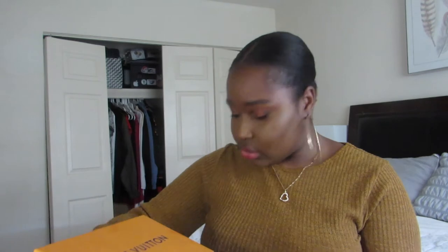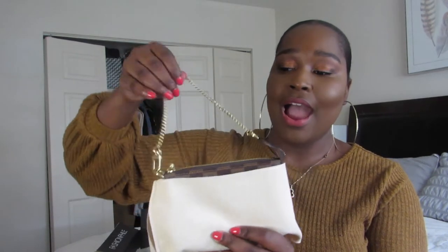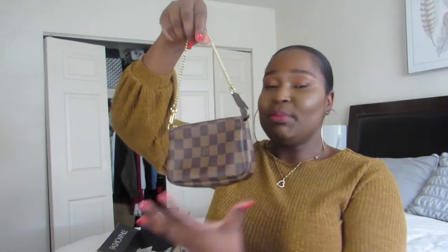I love that it comes with the dust bag — it just makes it more of a complete package deal. It's so mini, it's so cute! My boyfriend was like, 'Is this supposed to be a purse? It's so small!' But it's a great little accessory. It has a Louis Vuitton dust bag. Let me open it up — and it's the Mini Pochette! This one is made in France, as you can see.